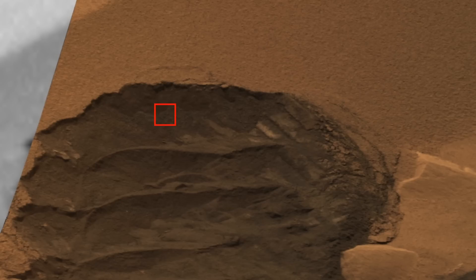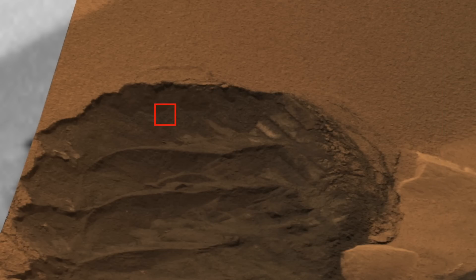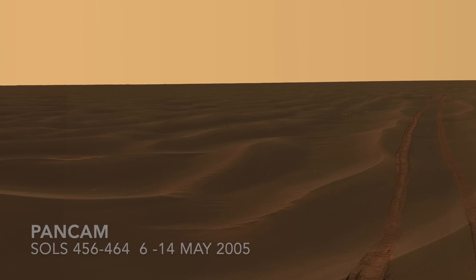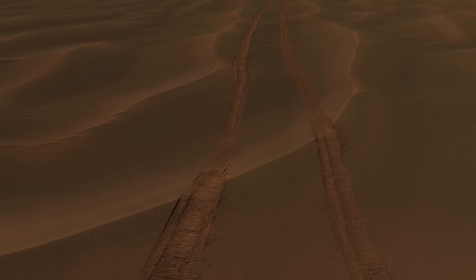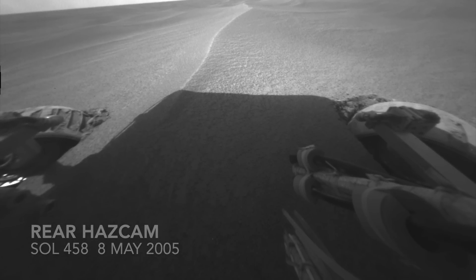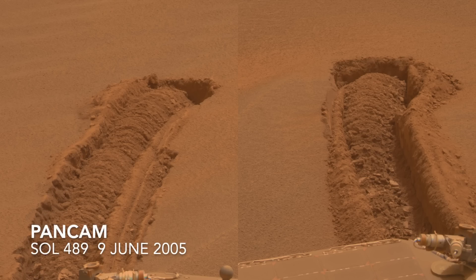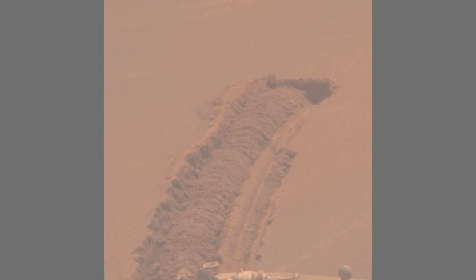The armor layer forms after wind winnows away the finer sand grains, leaving behind a lag of grains too big to be easily moved by wind. The Opportunity rover traversed a flat plain covered in granule ripples, easily driving over them — until one sol, it didn't, thanks to a slightly larger ripple that stopped Opportunity in its tracks. After weeks of efforts, first at the Jet Propulsion Lab on Earth and then on Mars, it managed to get unstuck and live another sol — actually, 4,624 more sols, to be exact.